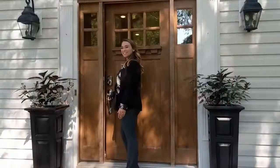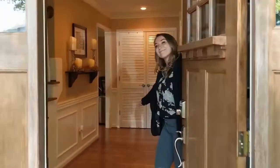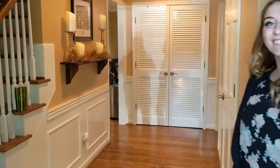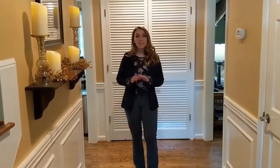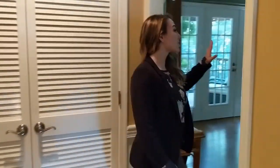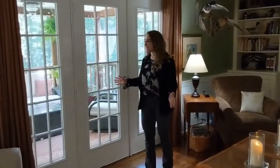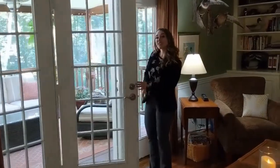Follow me inside! This home has hardwood floors throughout the entire entry level. Let's go into the family room where there is a solid brick fireplace with custom bookcases and wainscoting all around the room. Off of the family room, we have a custom-built screened-in porch with lots of privacy.